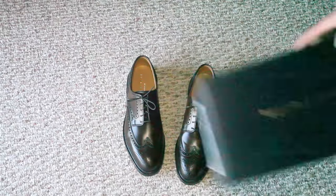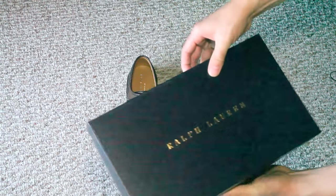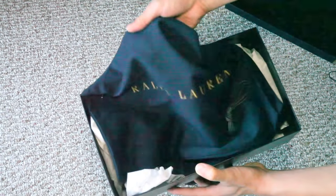So they come from Ralph Lauren in a box like this. And inside the box is an extra set of shoelaces as well as shoe bags.